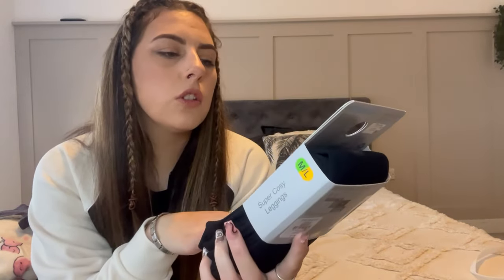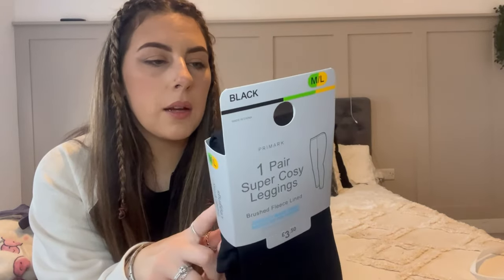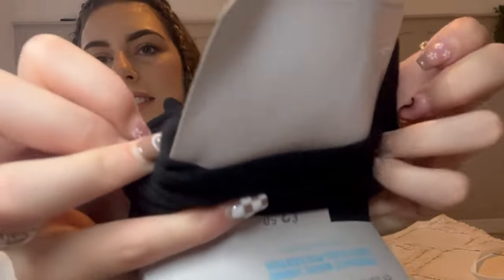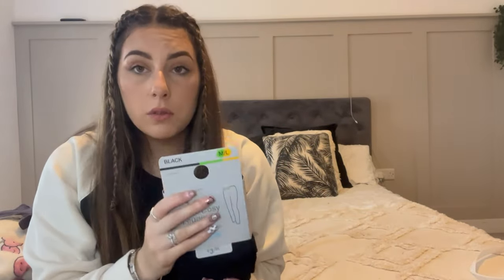Now our last bag! I really wanted the fluffy inside leggings but couldn't find them anywhere in brown or cream. So I settled for these 'super cozy leggings' in a medium to large - they were £3.50. They're not the fluffy ones I wanted but they are a lot softer than usual leggings. I will go back for those fluffy leggings at some point.